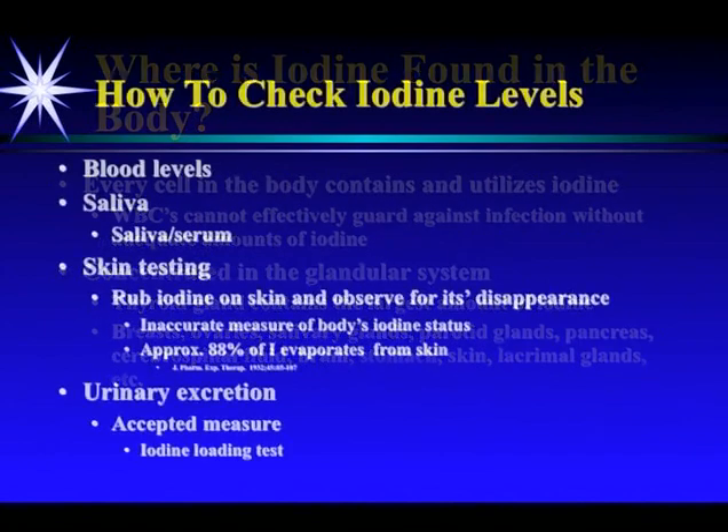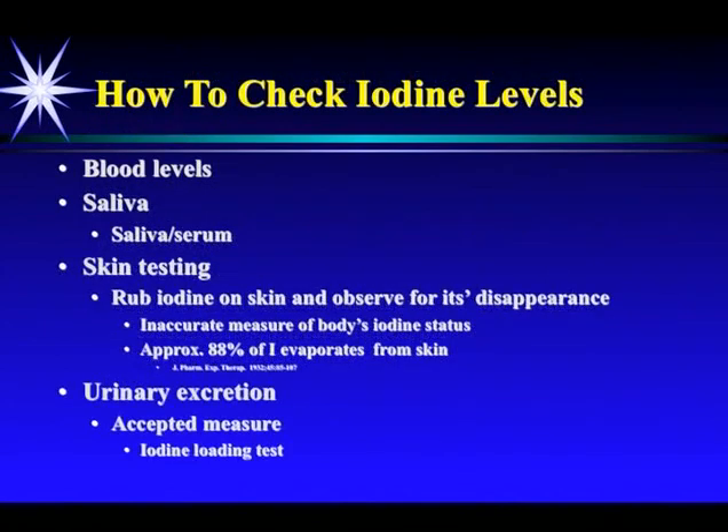Here's how to check iodine levels. You can do blood levels or saliva levels. You can do skin testing — you rub iodine on the skin and observe for the disappearance of the yellow color — but it's a really inaccurate test. Studies have shown about 88% of the iodine evaporates from the skin. The theory is that if the iodine disappears within 24 hours, your body is deficient, but that theory doesn't hold much weight.